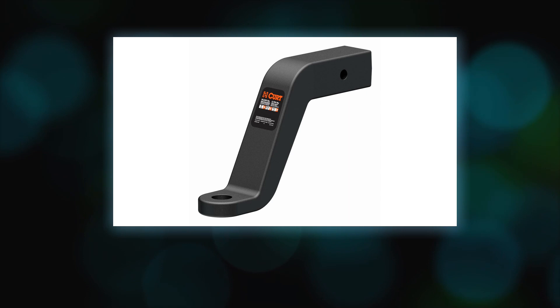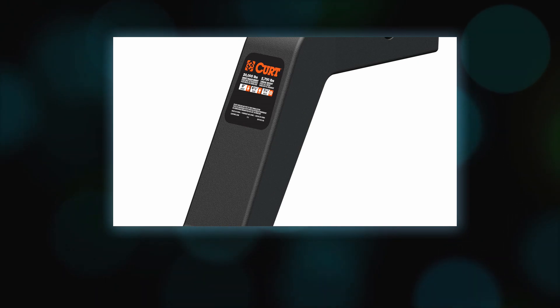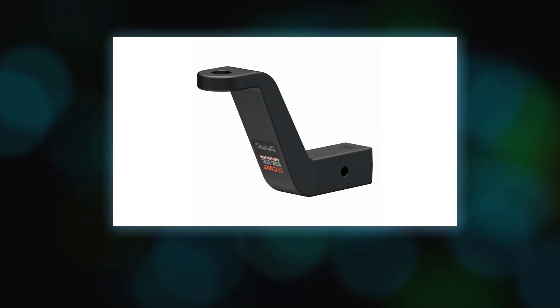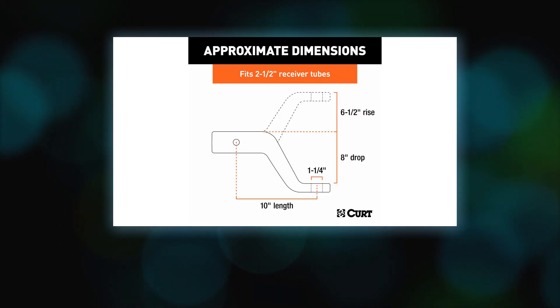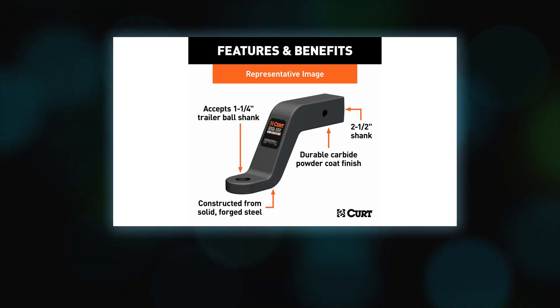Hitching up your heavy duty trailer is easy with this 2.5-inch ball mount. It features a 1.25-inch hole to accept a trailer hitch ball with a 1.25-inch diameter shank.